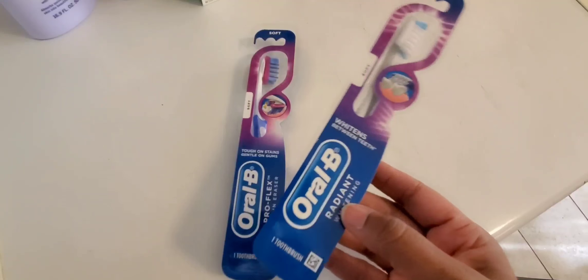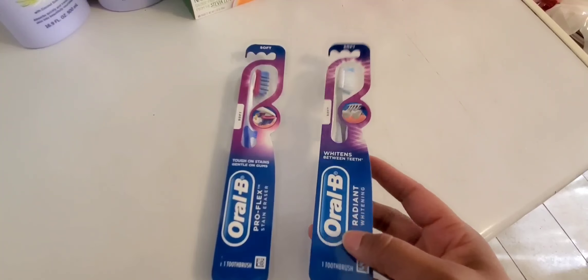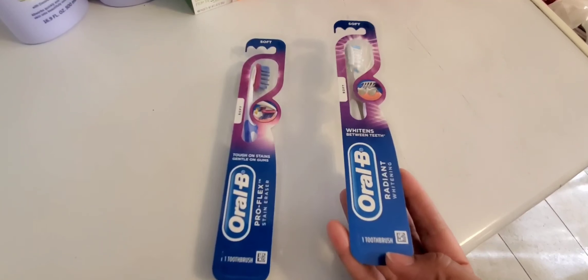Ibotta is giving you $1 back for every Oral-B toothbrush that you buy, up to five times. So we made $5 back from Ibotta today.